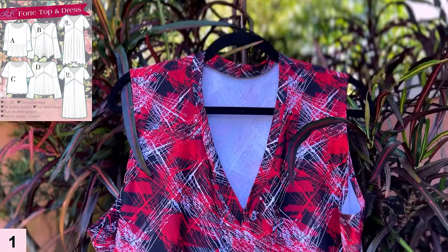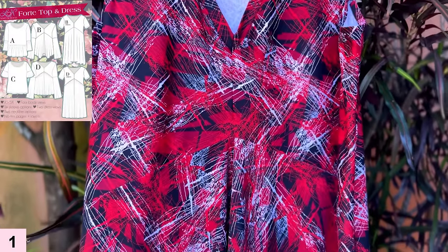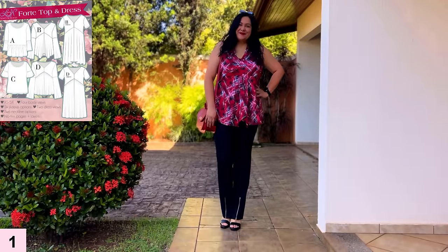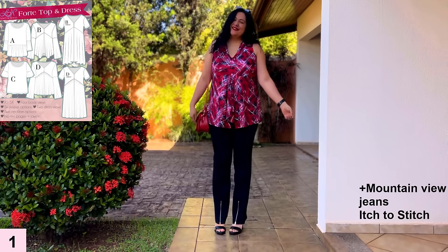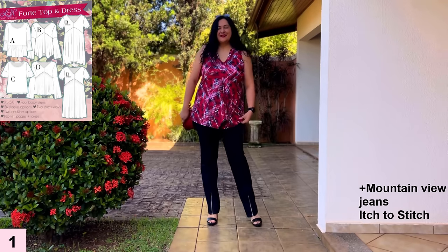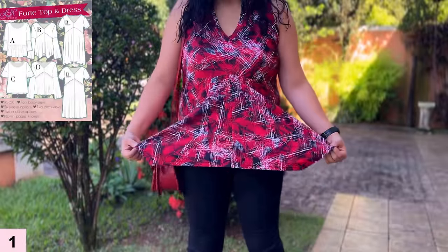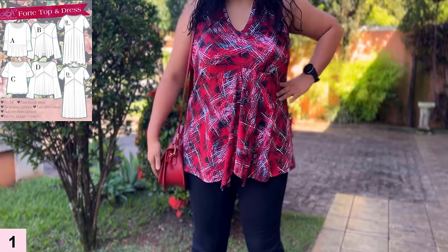This is my most recent Forte top, view B, in a really vibrant athletic knit print — it's lightweight with an asymmetric front. I have it over some black jeans; I could easily wear this with leggings and sneakers to work out as well. With views B and D you get a V neckline with a center front seam, and the bodice has a diagonal seam. The back is simple and then you have this asymmetric front skirt — I really love how this front drapes.